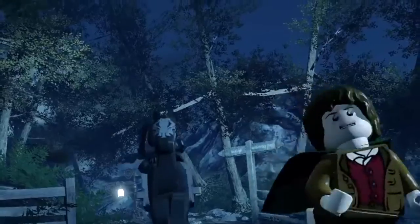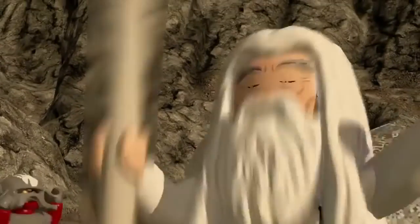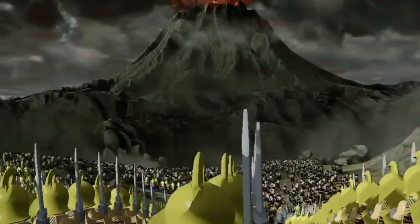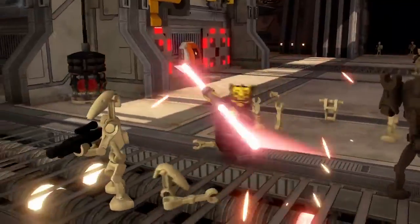Anyway guys, I'd be really interested to hear your thoughts on these Brickhead sets, and if you think there are any I should have included in this list, let me know down in the comments. As always, thanks for watching, and if you're interested in more Lego content then check out my channel.